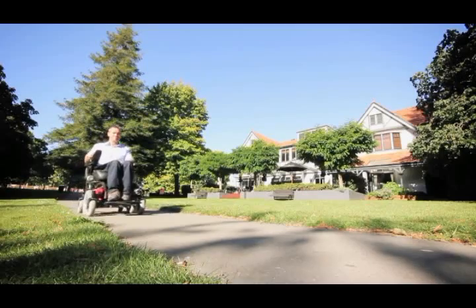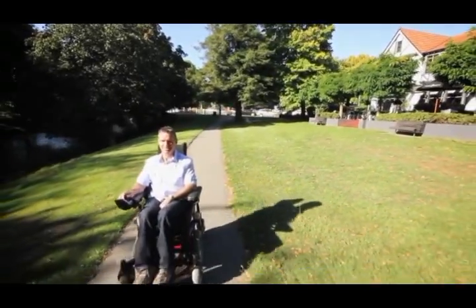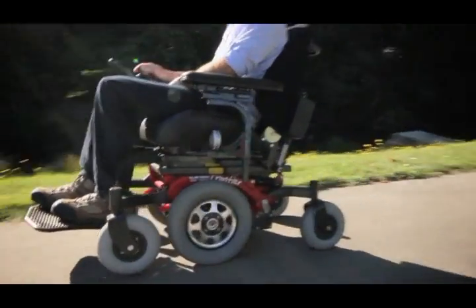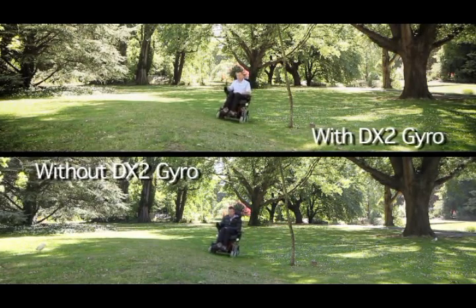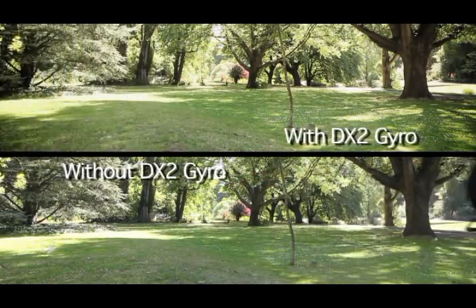Well, these are now officially problems of the past with the introduction of Dynamic Control's innovative DX2 Gyro system. Using digital gyroscopic technology, the DX2 Gyro compares the input direction you've selected with the direction that the wheelchair is actually travelling. When the system detects even the smallest variation, it automatically corrects the motors to ensure that the chair follows the path that you actually want to go in.